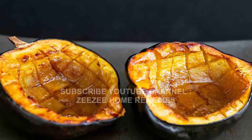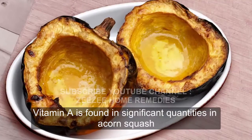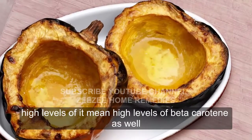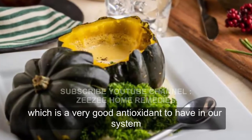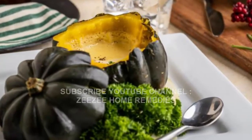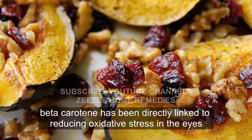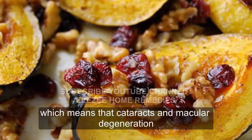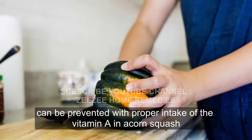Improves Vision. Vitamin A is found in significant quantities in acorn squash, and while that isn't an unusual vitamin to find, high levels of it mean high levels of beta-carotene as well, which is a very good antioxidant to have in our system. Specifically, beta-carotene has been directly linked to reducing oxidative stress in the eyes, which means that cataracts and macular degeneration can be prevented with proper intake of the vitamin A in acorn squash.